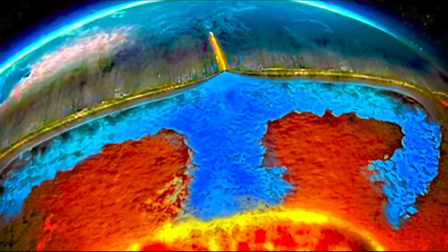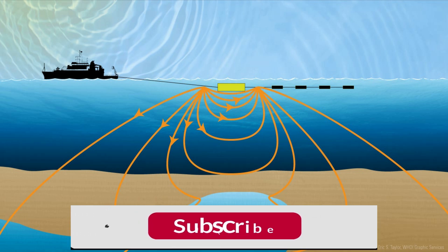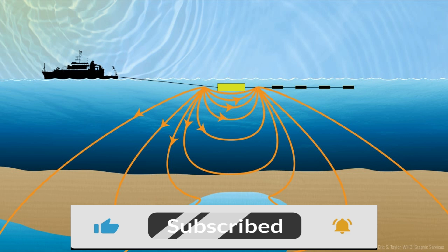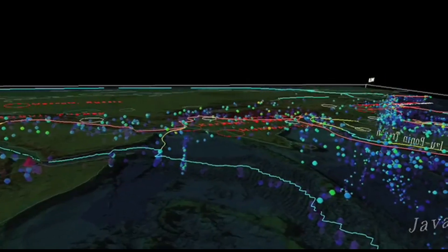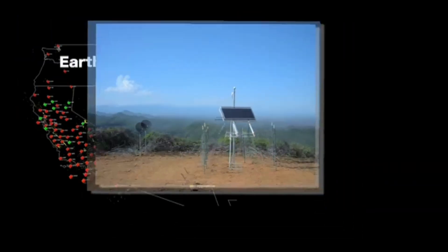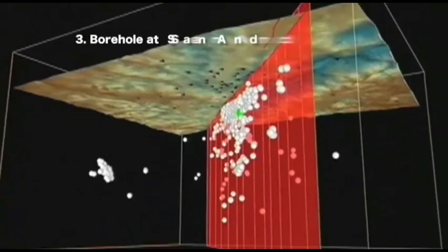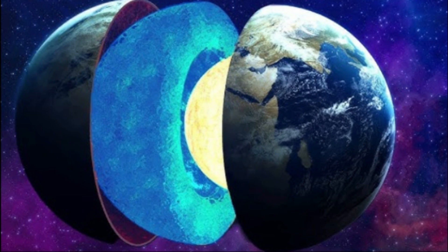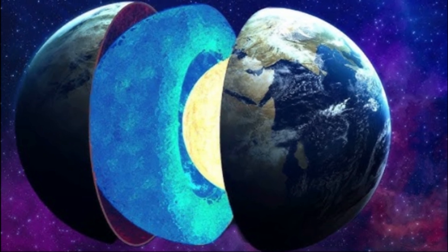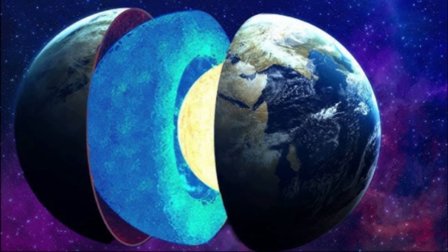Subsequent studies bolstered this claim. In 2021, researchers using advanced seismic tomography identified similar anomalies in the lower mantle, hinting at water in minerals like bridgmanite and post-perovskite. Projects like the U.S. Array, part of EarthScope, mapped these zones with unprecedented detail, while diamonds from Brazil and Botswana offered further clues — some bearing inclusions with up to 2% water. These findings, pieced together from indirect evidence, paint a picture of an Earth far wetter than its surface suggests, with hidden oceans rewriting the planetary water narrative.